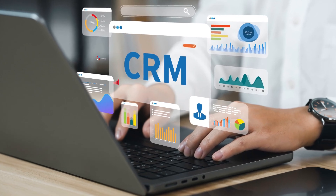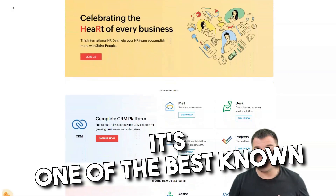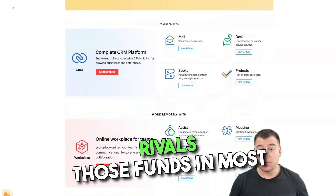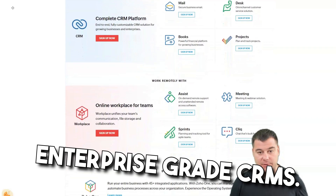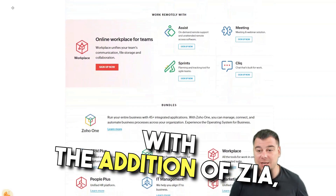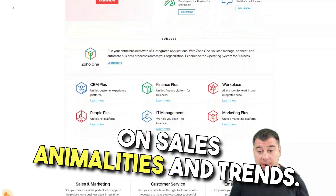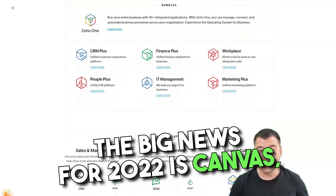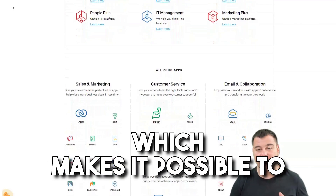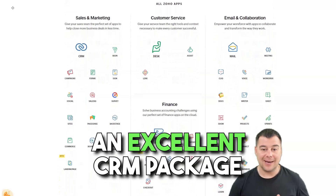Zoho CRM has been on the top list of customer relationship management tools for several years. It's one of the best known brands for small to mid-sized businesses, but its feature set rivals those found in most enterprise-grade CRMs. Last year Zoho updated its analytics with the addition of Zia, an AI-powered analytics engine. The big news for 2022 is Canvas, Zoho's new drag-and-drop interface editor, which makes it possible to customize your CRM without relying on developers or consultants.